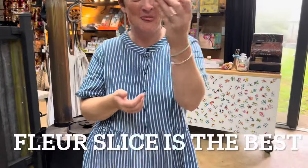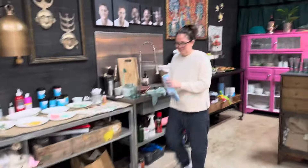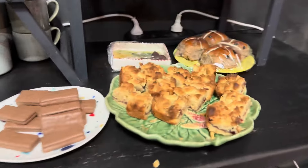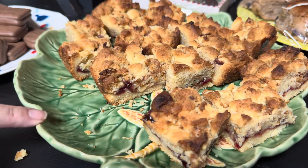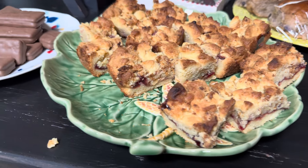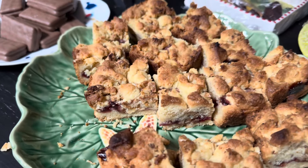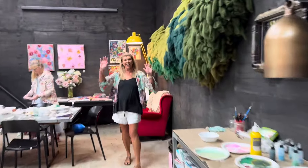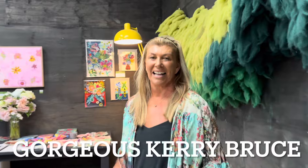Let me show you the Fleur slice! Why is Fleur slice so good? I have no idea but it's just delicious. We love the Fleur slice — let me show you. Here it is — this is what everyone goes for, super duper yum. It's got jam in it, it's got sweet biscuity base. So good!